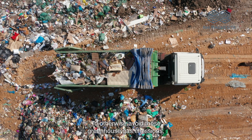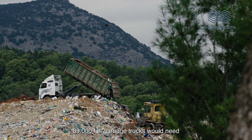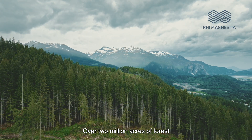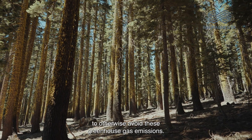To otherwise avoid these greenhouse gas emissions, 89,000 full garbage trucks would need to be recycled instead of landfilled. Over 2 million acres of forest would need to be sequestered to otherwise avoid these greenhouse gas emissions.